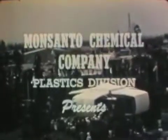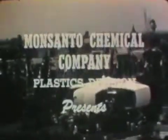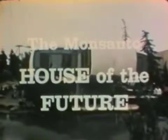In fabulous Disneyland Park at Anaheim, California, where in Tomorrowland the future becomes the present, Monsanto Chemical Company Plastics Division presents the Monsanto House of the Future.